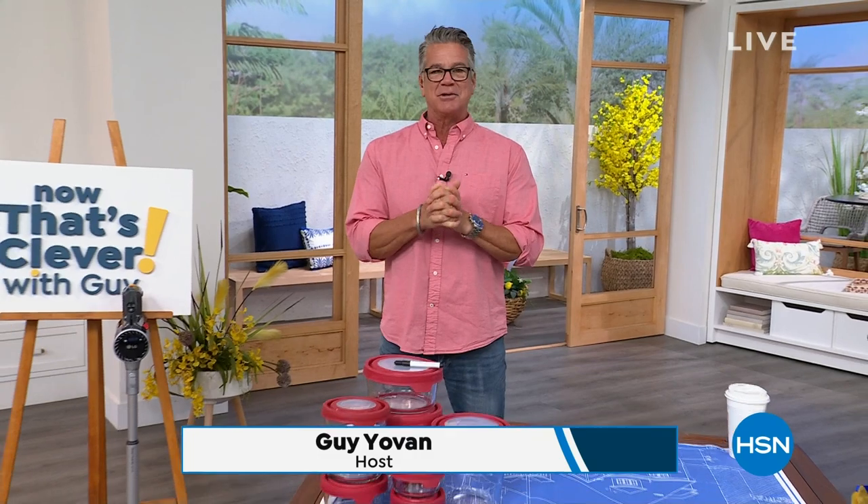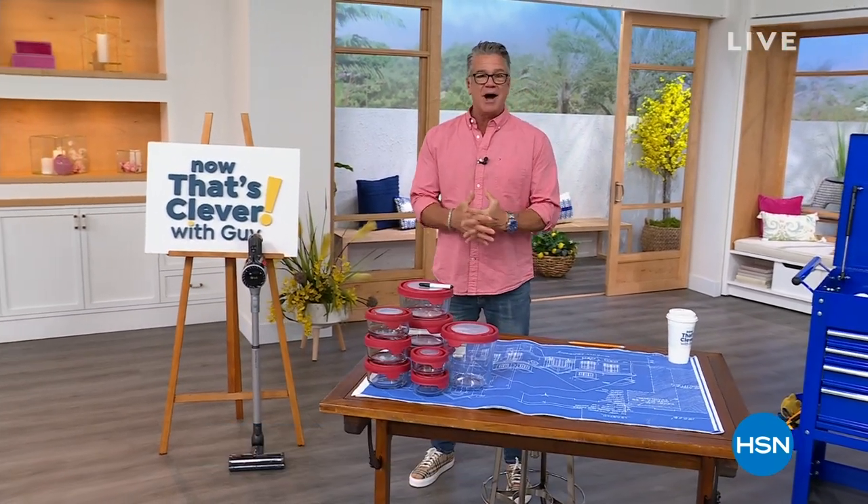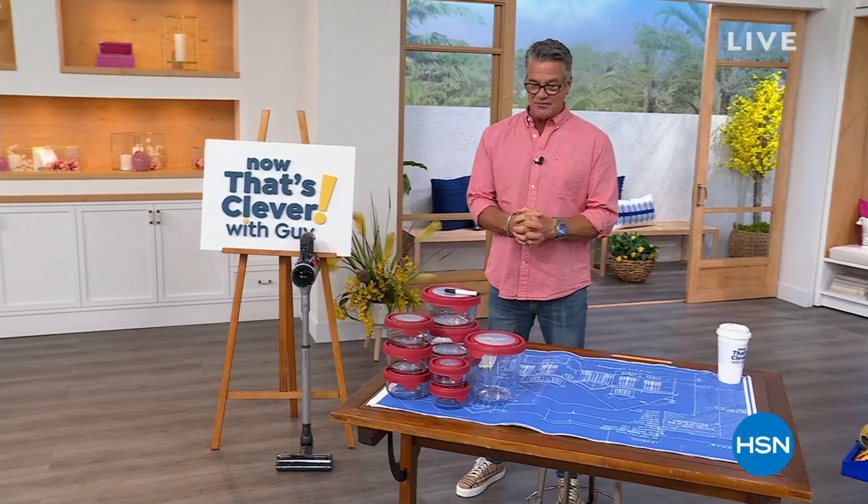Hey everybody, good morning. My name is Guy. This show is called Now That's Clever. So excited to be with you today. I've got some of the coolest products I've never presented before that are so hot right now, so I'm excited to show you all that stuff.